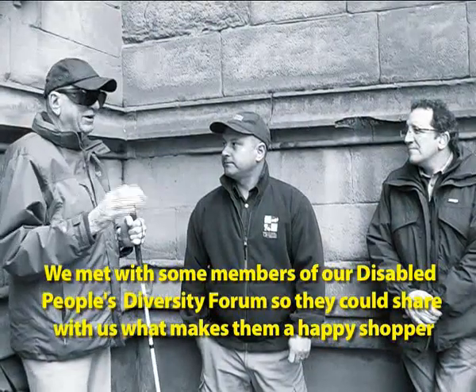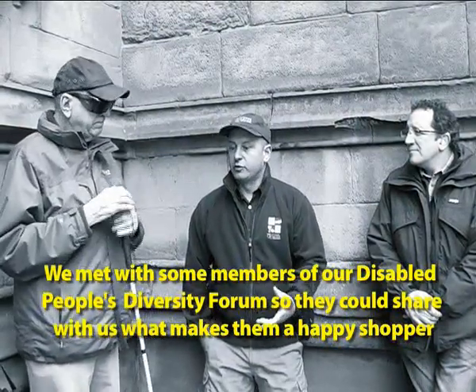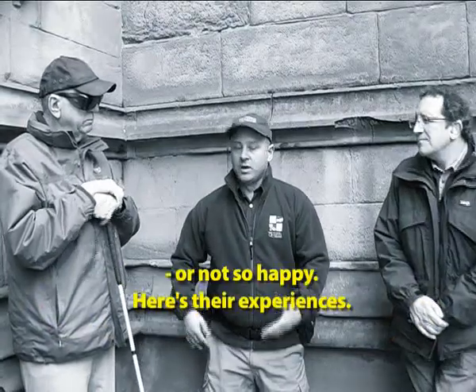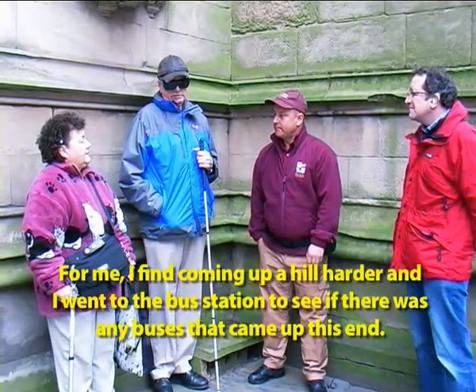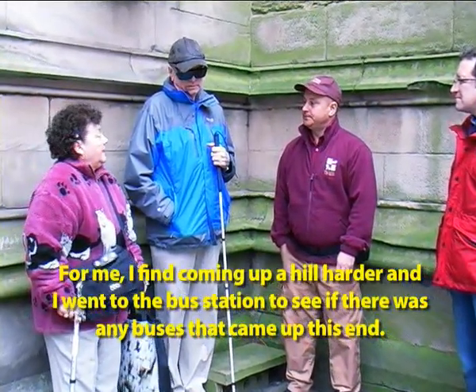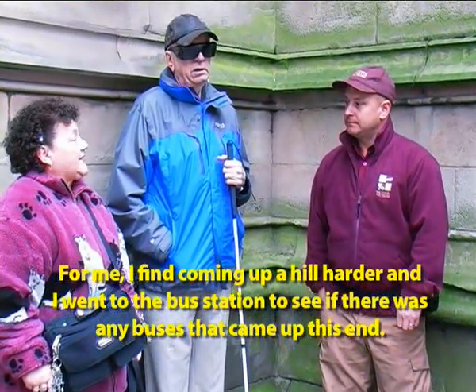We met with some members of our Disabled People's Diversity Forum so they could share with us what makes them a happy shopper — or not so happy. Here's their experiences. For me, going up the hill has been a lot harder. I did go into the bus station to see if there were any buses that would come up this end.